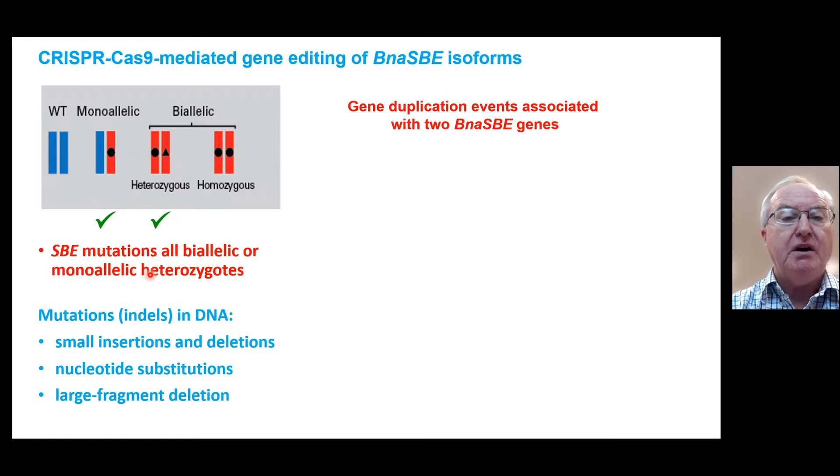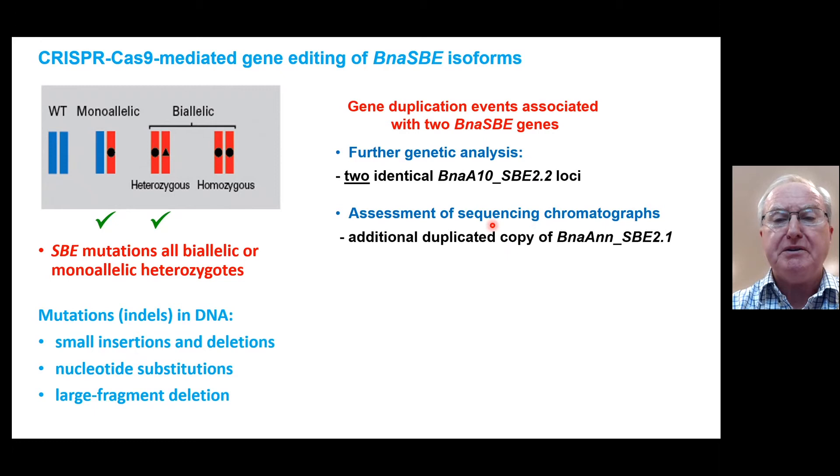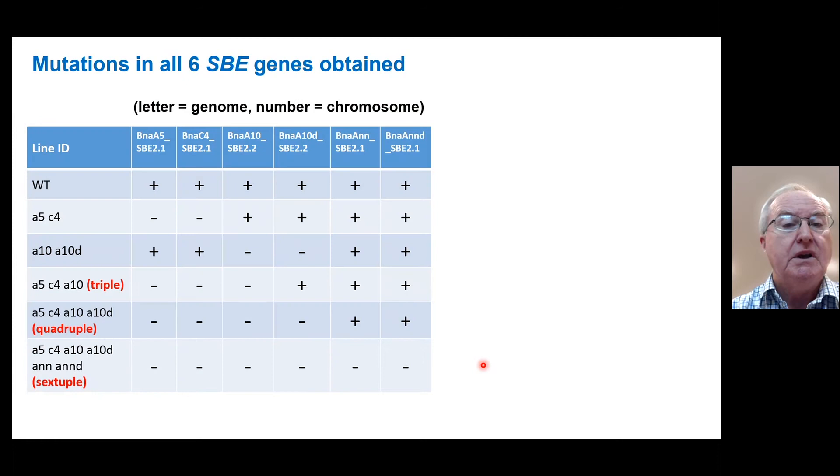Further genetic analysis, because of this unusual segregation, led us to discover that there were two additional Brassica napus starch branching enzyme genes. The first was an identical locus to starch branching enzyme 2.2 on chromosome 10 of genome A. By carefully assessing all the sequencing chromatograms and doing segregation analysis, we discovered also an additional duplicated copy of one of the 2.1 starch branching enzymes. So there are actually six starch branching enzyme genes in DH12075, which necessitated two further rounds of CRISPR to knock out both of these additional genes.